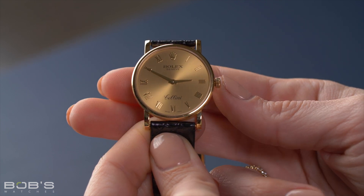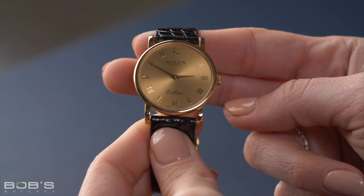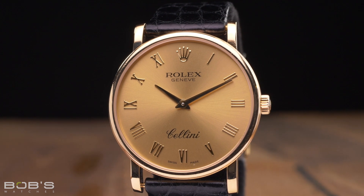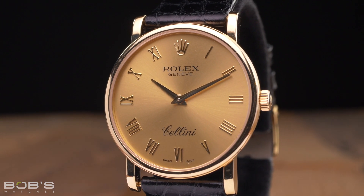Powered by the manually-wound caliber 1602 movement and fitted with an elegant black leather strap, the Reference 5115 makes the perfect dress watch. And the fact that you can buy a solid gold Rolex for just a few thousand dollars is a value proposition that is hard to ignore.